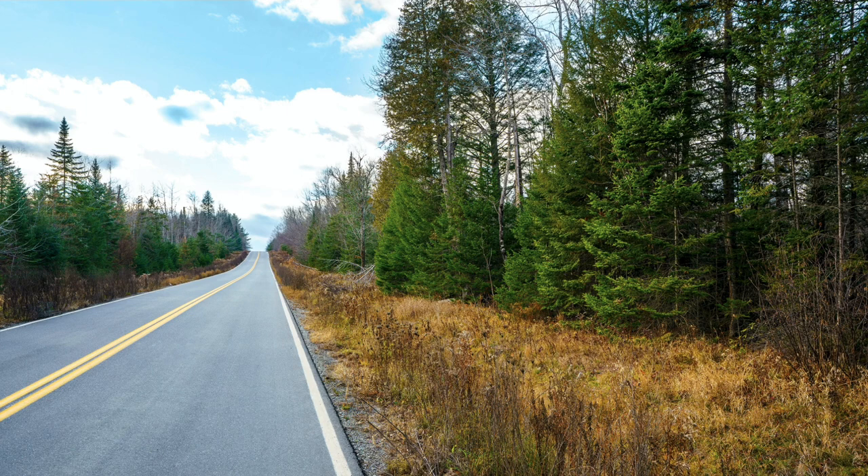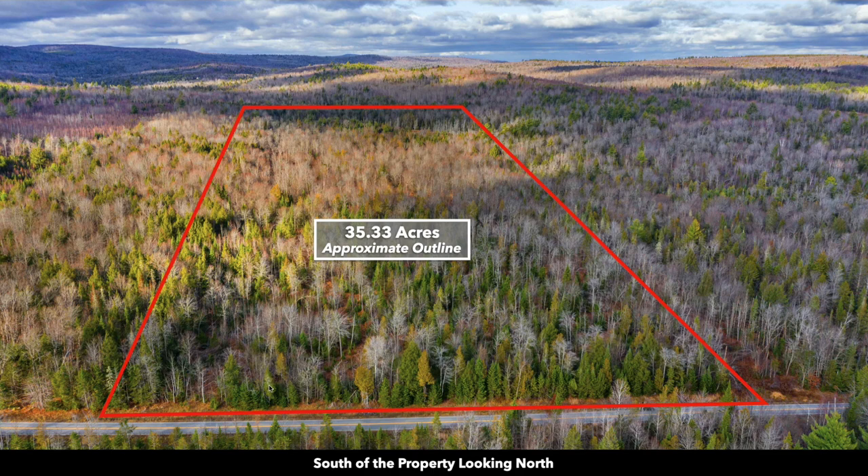This property is centrally located in Maine. It has 600 feet of road frontage along this paved road, known as Parkman Road. This photo is south of the property looking north. It has a nice long rectangle shape, with the road running along the southern boundary.